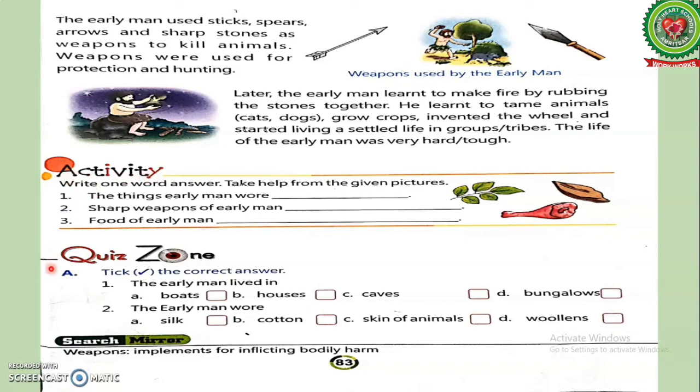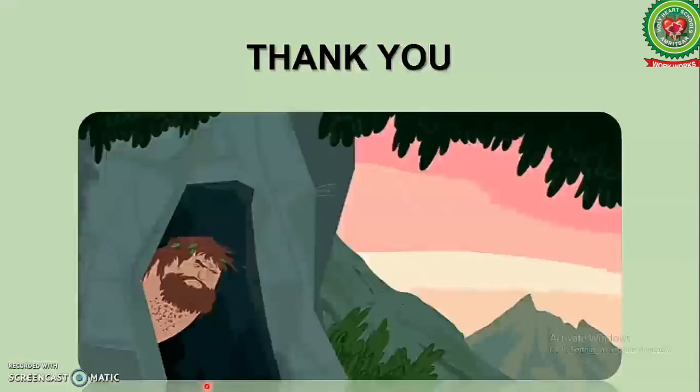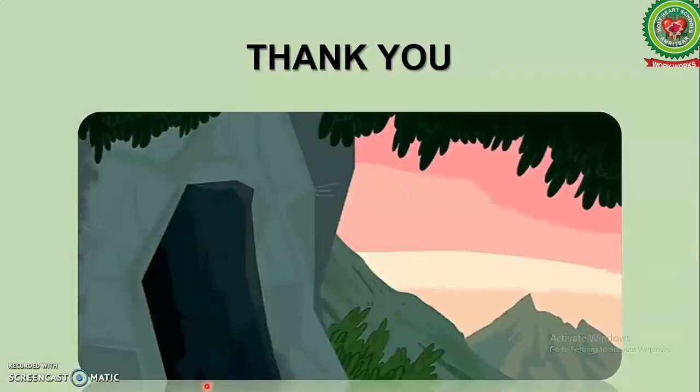Now kids, your homework for today is to do the activity and Exercise A of the Quiz Zone at page 83. Students, we will meet again tomorrow. Thank you, have a nice day.